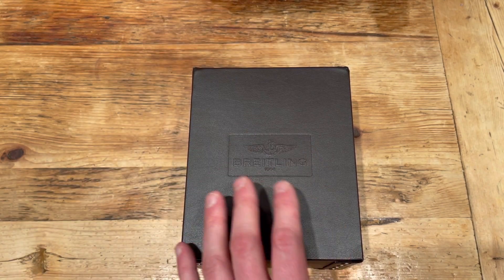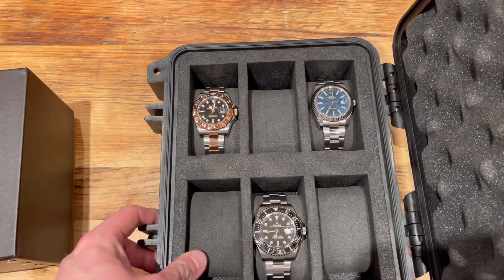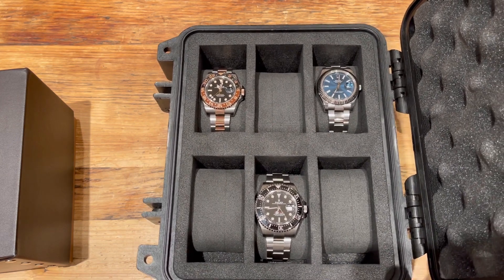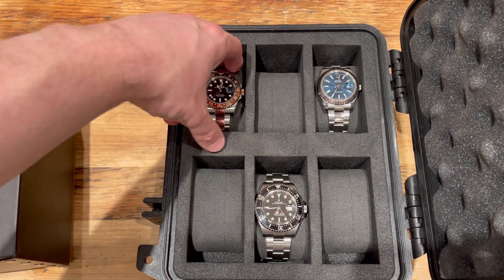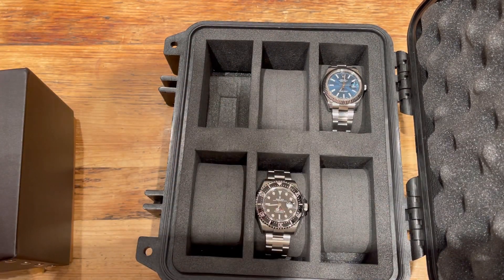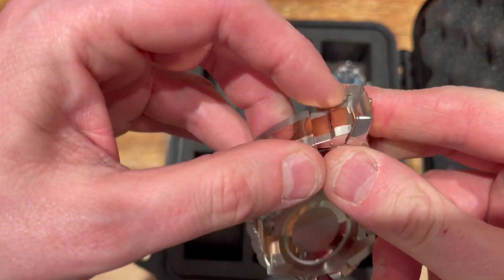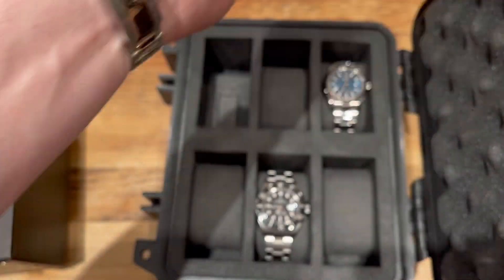I've bought a few watches — we'll obviously do an unboxing in a minute — just to show you. I'm probably going to do a collection update as well. Normally I tend to rotate my watches around, so I don't keep them all here for obvious reasons. I tend to have two or three out, maybe a few more if I'm doing videos, but I never keep all of them in the house — that would be stupid.